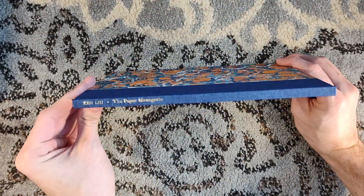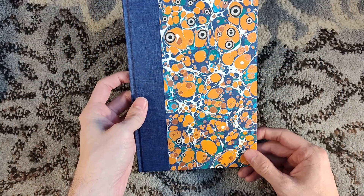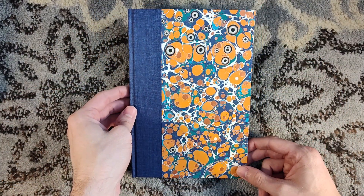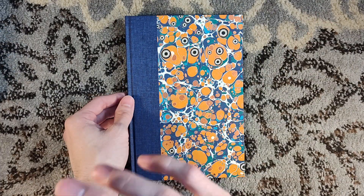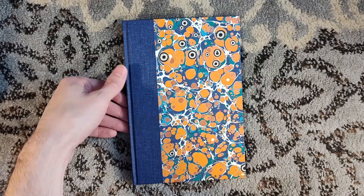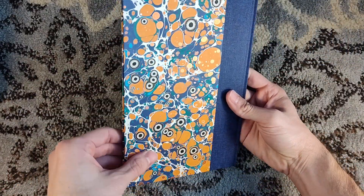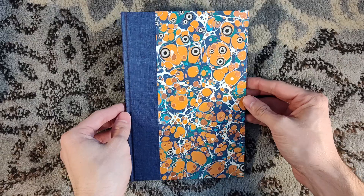This is The Paper Menagerie by Silk Punk author Ken Liu, who has also done some translations in his time. This was the first work of any length to win the Hugo, the Nebula, and the World Fantasy Awards. It is a very small short story, and it's a little bit smaller in trim size than what one was expecting.